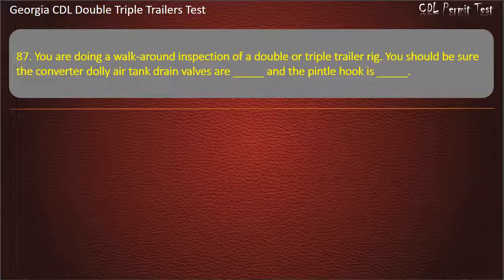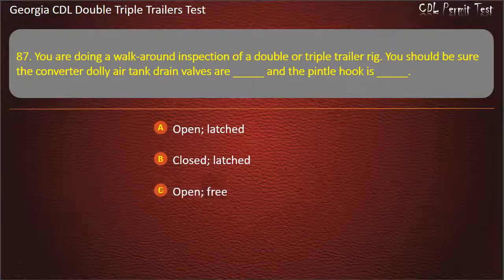Question 87: You are doing a walk-around inspection of a double or triple trailer rig. You should be sure the converter dolly air tank drain valves are, and the pintle hook is. Options: Open/Latched. Closed/Latched. Open/Free. Answer: Closed, Latched.